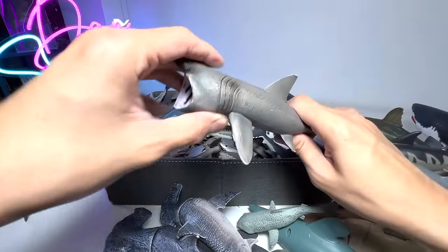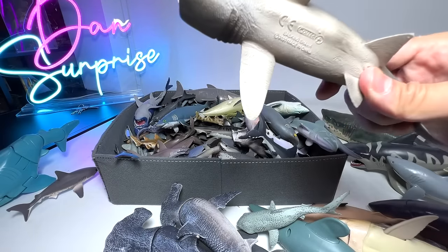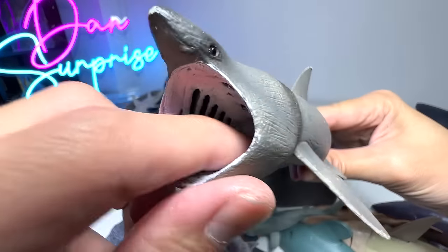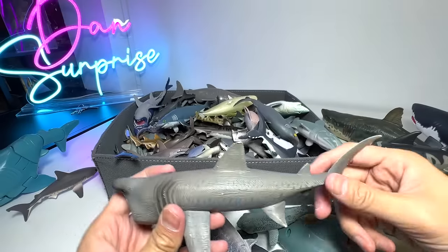And speaking of another rare shark, this is the Basking Shark. It is a filter feeder. It may look super intimidating with the mouth wide open, but they are actually super harmless to humans.